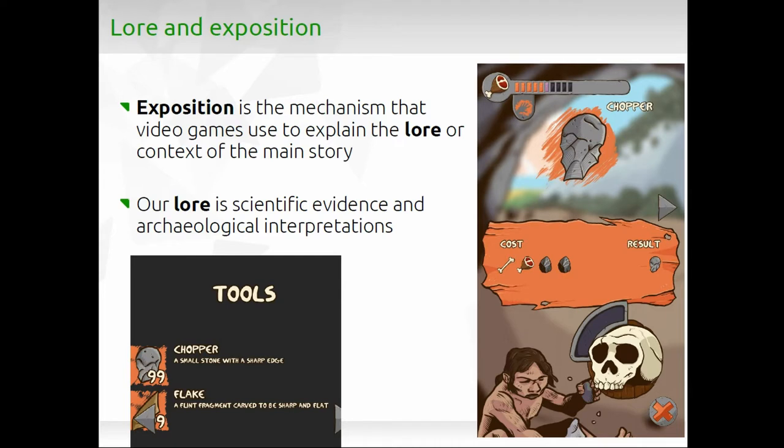Then you have lore. Lore in games is the knowledge you transmit to players through different mechanisms called exposition. What we did is include an encyclopedia, but the important thing is that the game embeds half of this lore directly. So if you don't know what a chopper is, the best way of learning is to make one and then use it for specific actions — in this way you learn exactly what this tool is and why they used it.